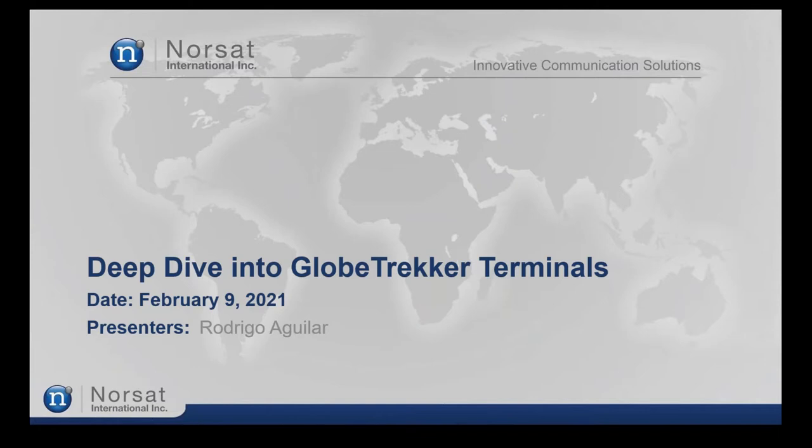Hello and welcome to our NORSAT Globetracker webinar. Thank you all for joining us today. My name is Tiago Kubota, Marketing Communication Manager at NORSAT.